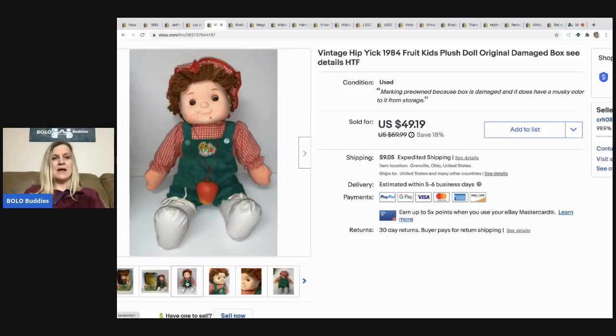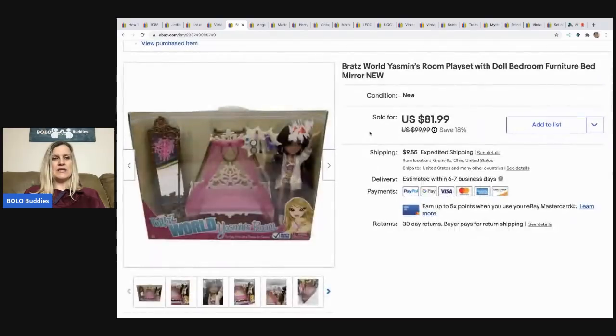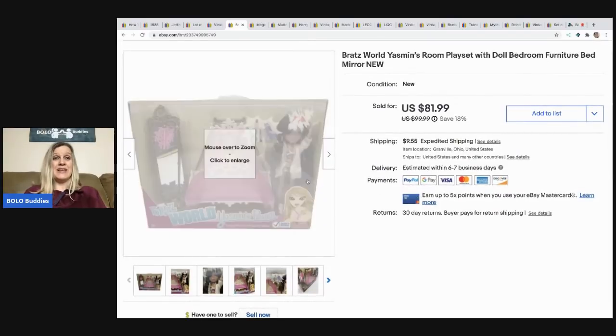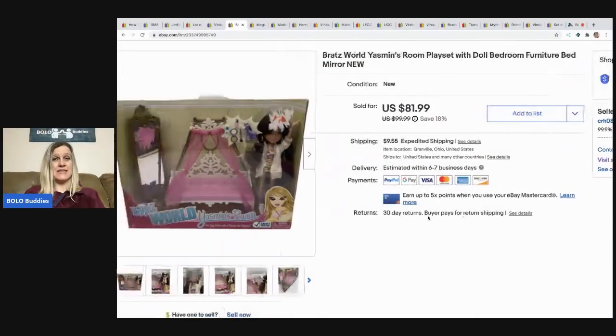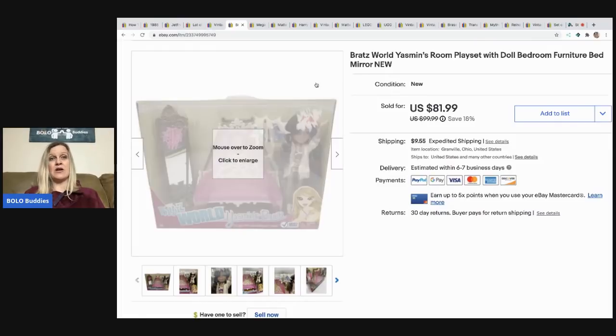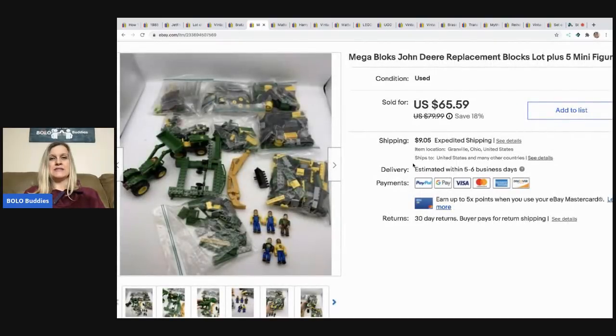The next item is a Bratz Yasmin bedroom playset with the Bratz doll. I picked this up at a garage sale for $3 — they had a whole bunch of new old stock items and I made a deal on the lot. The buyer paid shipping and I took a best offer of $70.